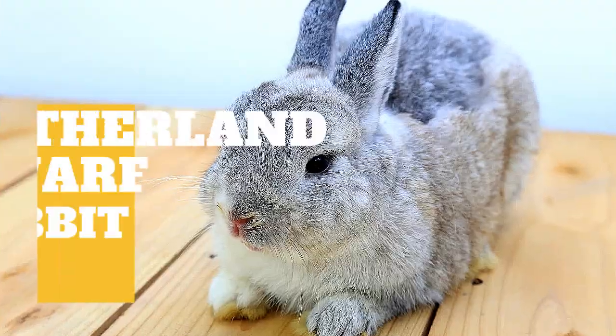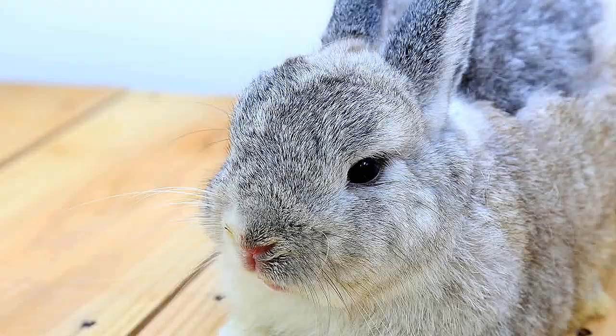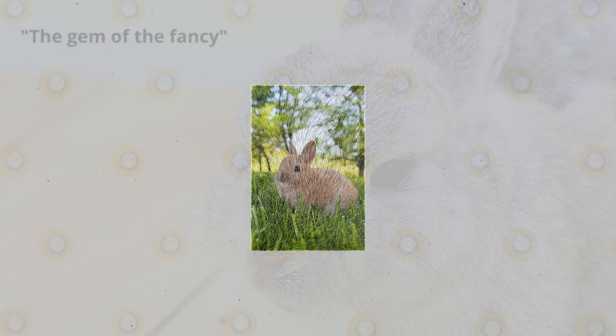Being a true dwarf breed gives Netherland dwarf rabbits a distinct look that makes them easily recognizable. Weighing only about 2.5 pounds, the Netherland dwarf is also one of the smallest rabbit breeds. The breed originated in the Netherlands and carries the nickname the Gem of the Fancy. Netherland dwarf rabbits are one of a handful of true dwarf breeds, which means they carry the dwarf gene.